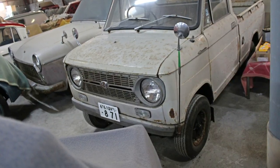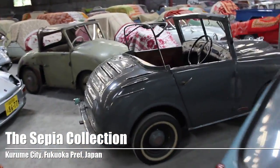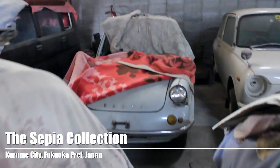This beautiful patinaed Carry belongs to the Sepia Collection. If you ever get to Kyushu, you've got to check out this collection — it's mostly domestic Japanese cars, I've done a bunch of videos. Go to the website, there's a link to the Sepia Collection below. Do check that out at the end of the video.